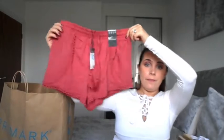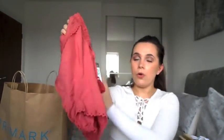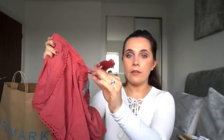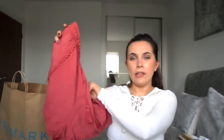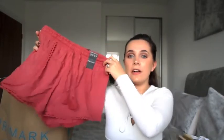Next I picked up just some chilling out shorts. They are very, very thin material, very cool. It has like a drawstring with some tassels. It's like a burnt orange sort of colour. They were £4 and I got those in a size 10.